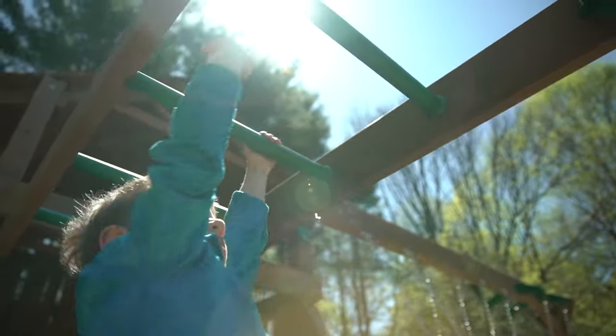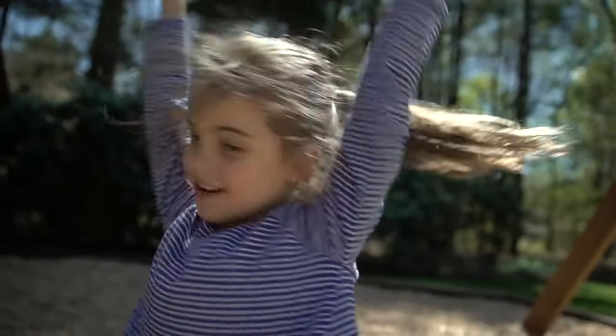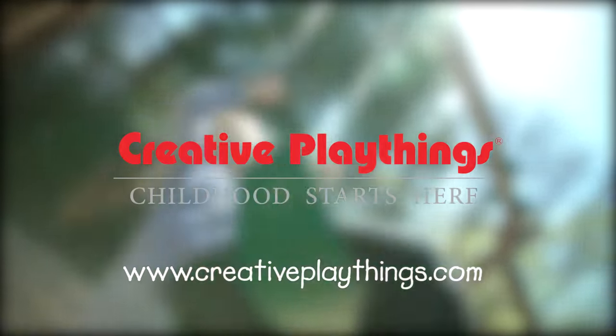Creative Playthings did an at-home consultation for free and helped me pick the perfect swing set for my family and for our space. We love it and I can't believe how much time we're spending outside. Visit CreativePlaythings.com today!